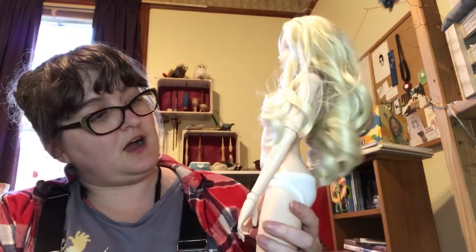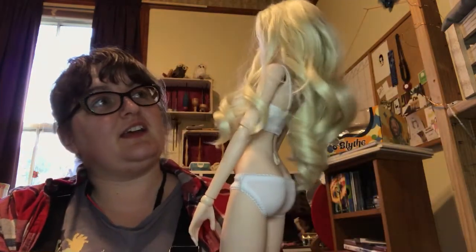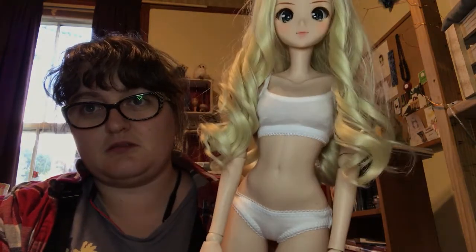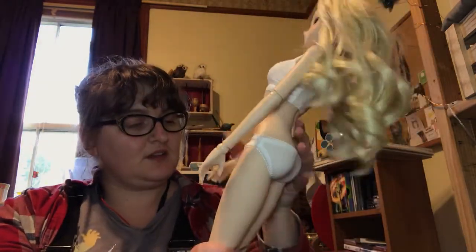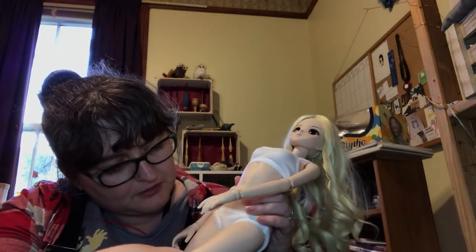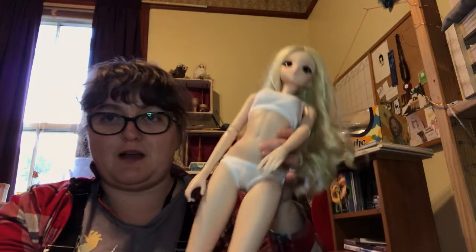I'm getting to the point of I might start giving her tattoos just to cover up the stains. I think she'd look pretty bitching with some tattoos. She's got quite a sultry look — kind of mischievous, kind of saucy — so I feel like she'd have some tats. I'm not sure about piercings, but I could just glue a couple of studs on somewhere. Some of these marks are blue — like why the fuck is there blue on her? Maybe some smurfs came along and rubbed themselves on her or something.